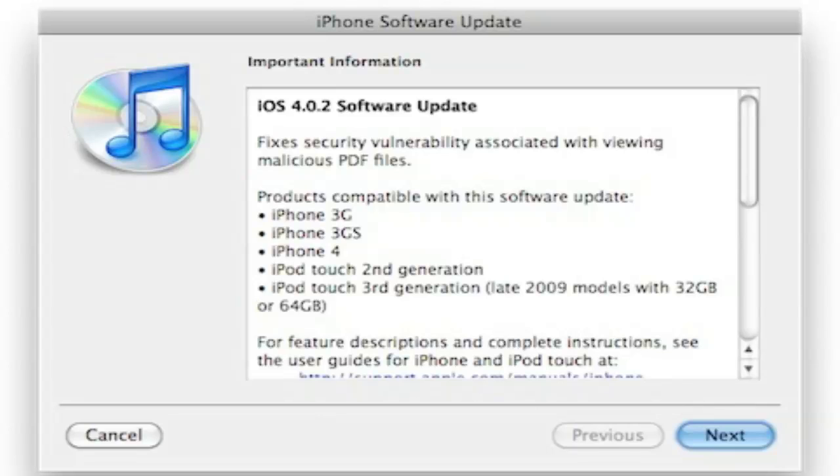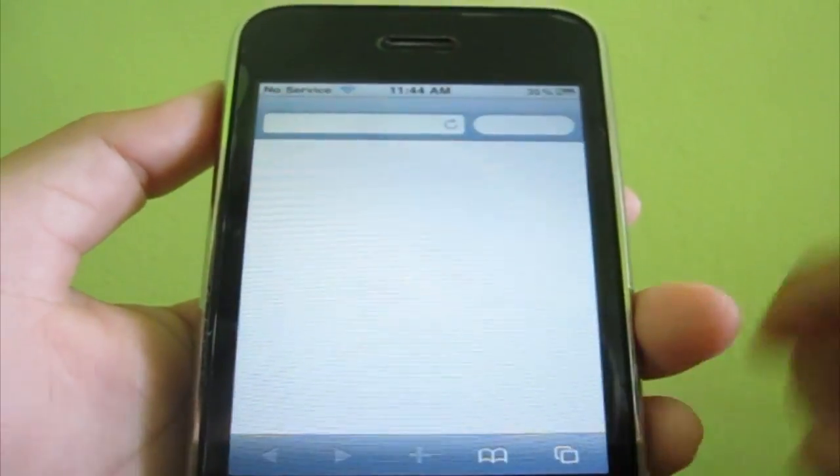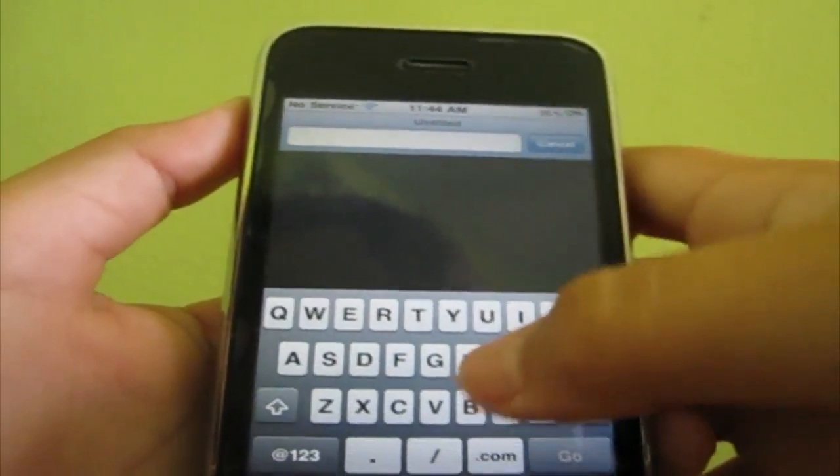Not only did it fix the jailbreak, it also fixed other malware that could potentially harm you or your device. Jailbreakme.com will no longer work if you update to 4.0.2, and a jailbreak is not yet released for 4.0.2 for all devices.